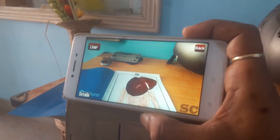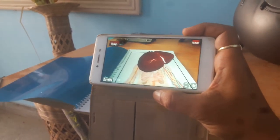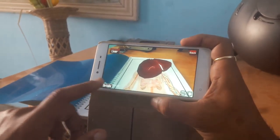The liver is a vital organ of vertebrates and some other animals. In the human, it is located in the upper right quadrant of the abdomen, below the diaphragm. The liver has a wide range of functions, including...